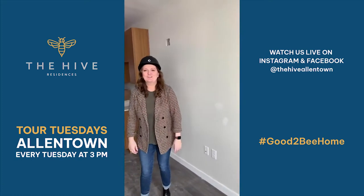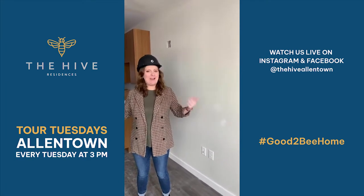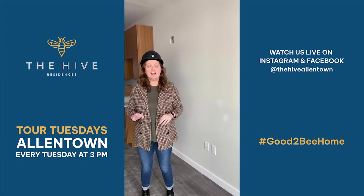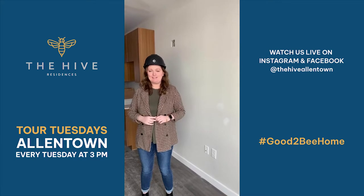Hi everybody, welcome to Tour Tuesdays Allentown here at The Hive. My name is Megan, and I am back here on Tuesday doing Tour Tuesdays as I am every week. Super happy to show you guys some really cool stuff here at our newest property, The Hive Allentown, located right at 7th and Linden.